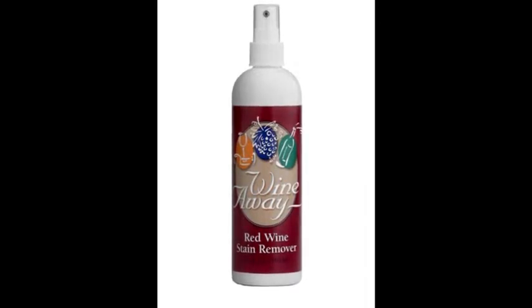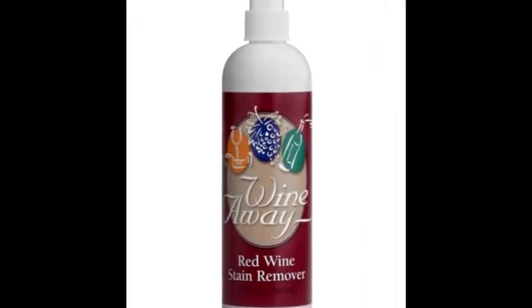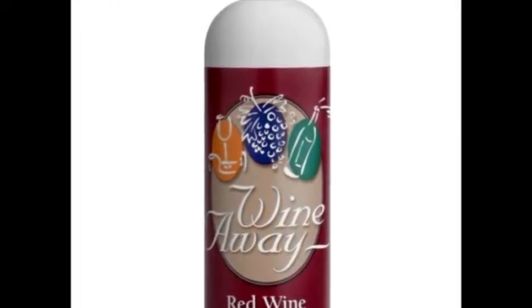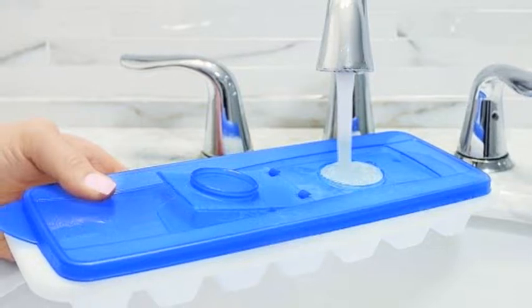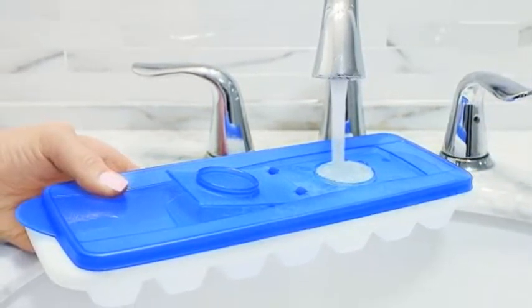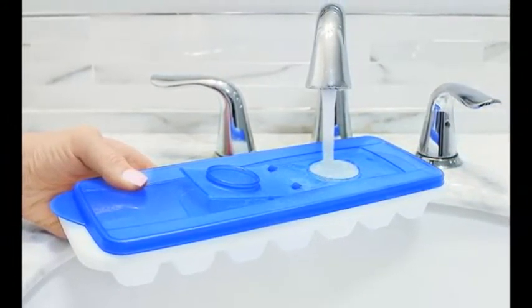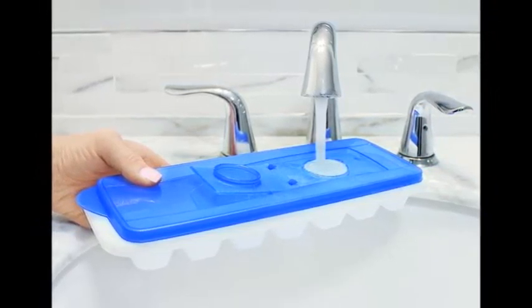21. A bottle of red wine stain remover you need on standby during book club — and every other day of the week. Get a 12-ounce bottle from Amazon for $8.99. 22. A lidded, easy-fill ice cube tray that won't slosh everywhere on its journey to the freezer. Get a set of two from Amazon for $9.45.